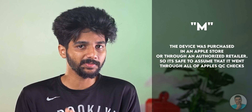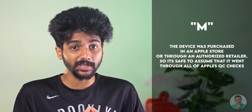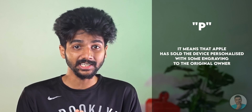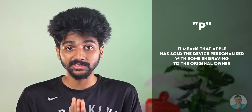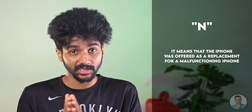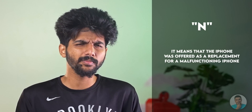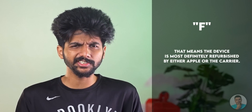All those checks are pretty well known, but what I'm about to tell you probably isn't common knowledge. Every iPhone has a model number starting with M, F, P, or N. If your model number starts with M, the device was purchased in an Apple Store or through an authorized retailer, so it's safe to assume it went through all of Apple's QC checks. If it starts with P, Apple sold the device personalized with some engraving — not too common but nothing to worry about. If the model number starts with N, the iPhone was offered as a replacement for a malfunctioning device — this could be new or refurbished, so proceed with caution. If it starts with F, the device is most definitely refurbished by either Apple or the carrier. This simple check will tell you a lot about the device you are about to spend your hard-earned money on.